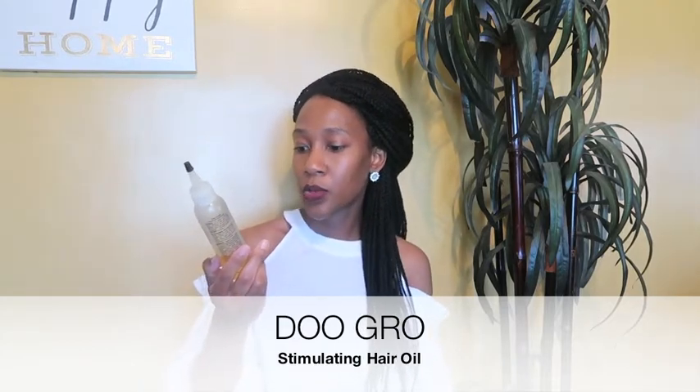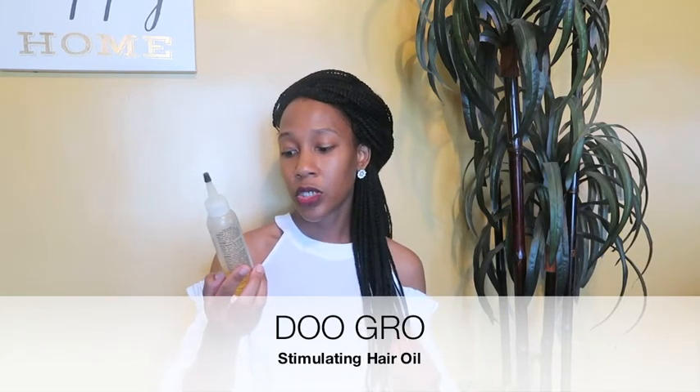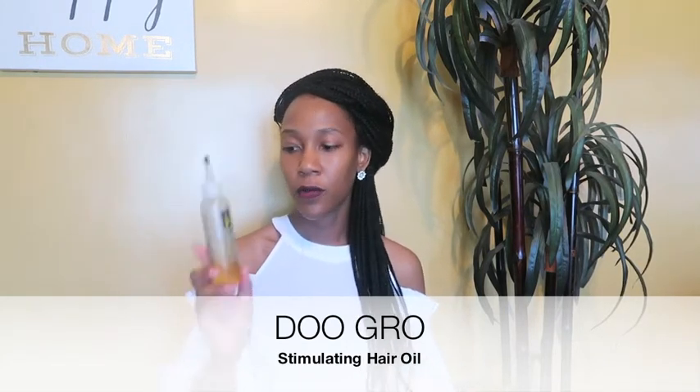I really like it even around your edges, because it says it helps reduce breakage. That's the main concern when you have braids — you want to keep your edges moisturized so they don't break off. This was really good for that.